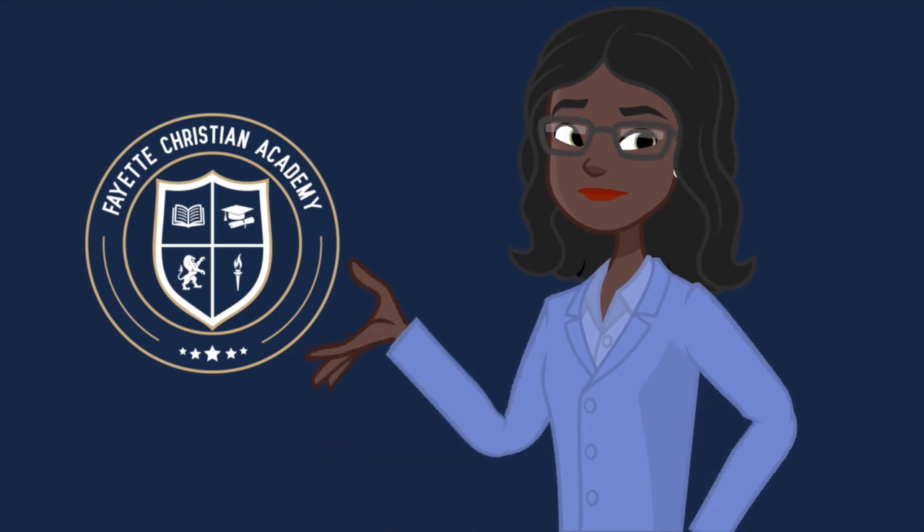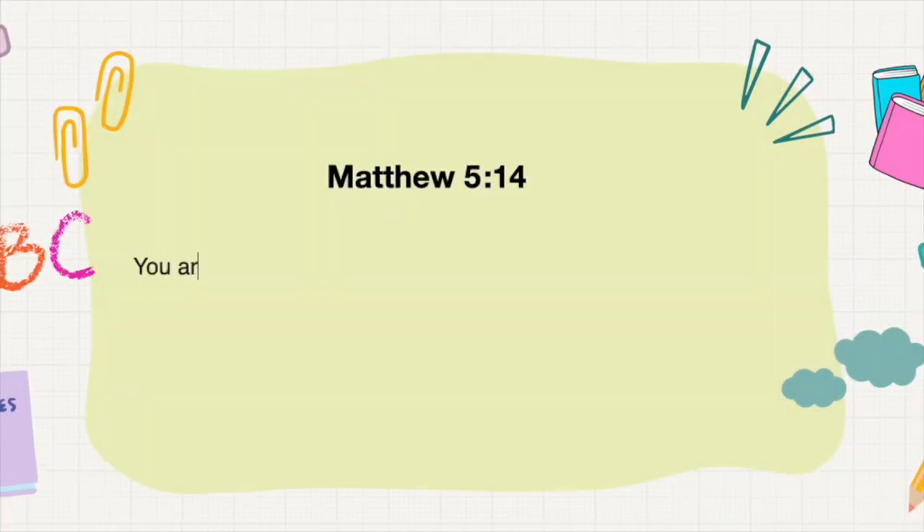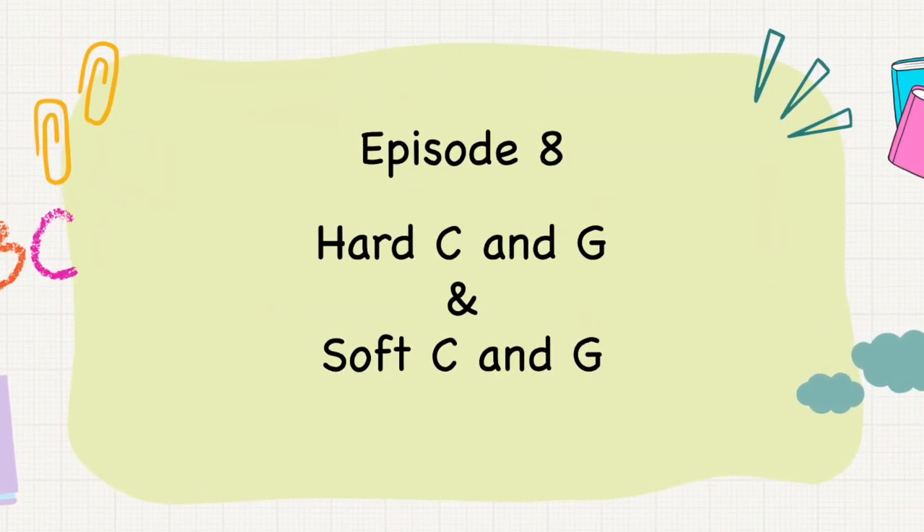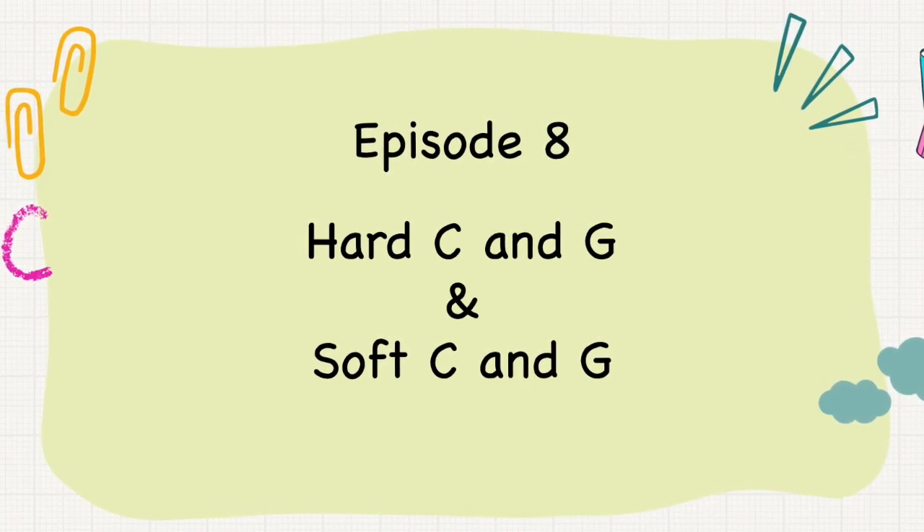Homework helper! You are the light of the world. A city built on a hill cannot be hidden. Matthew 5, verse 14. Episode 8: Hard C and G, and Soft C and G.